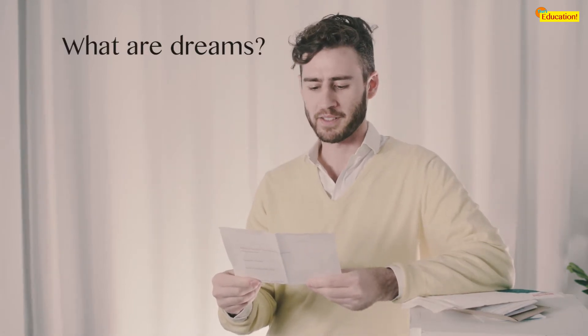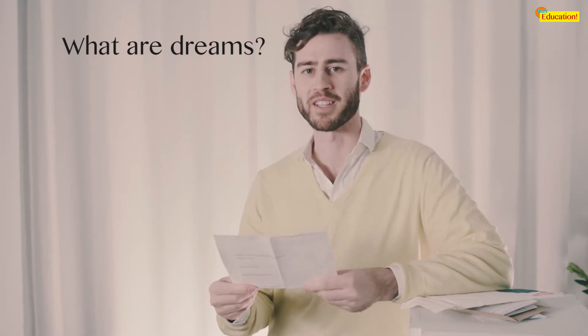Our next question comes from Thomas. He's 11. Thomas asks: what are dreams? Very good question, Thomas. Dreams are warnings from the soul. If you have a bad dream, that means your soul is in trouble. Thanks for your question, Thomas.